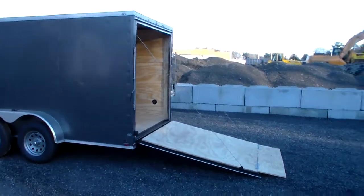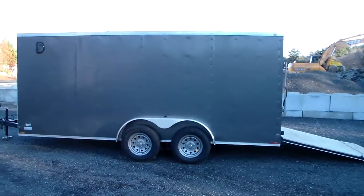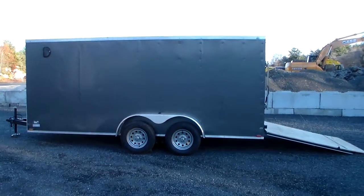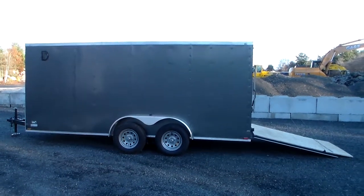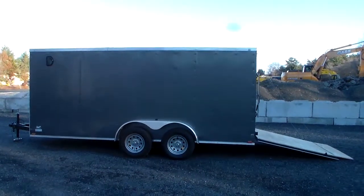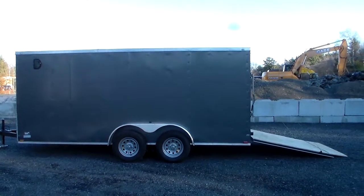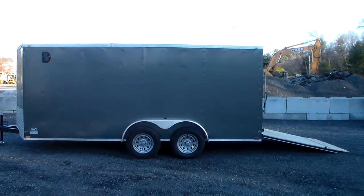This trailer happens to be in charcoal gray. Other available colors at no additional charge are black, white, silver, pewter, and red. This trailer and many of our other trailers can be seen at sharkfintrailers.com. Give us a call at 617-903-7554. Remember, why spend the same money for a used trailer when for a few dollars more you can have new? The price you see is the price you pay — no dock fees, no prep fees. Thank you very much for looking. Sharkfintrailers.com.